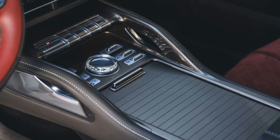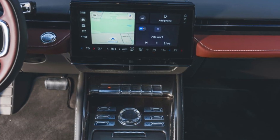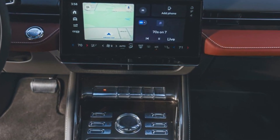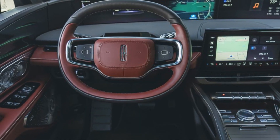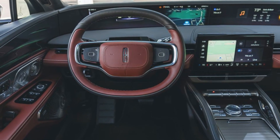Under the hood, the 2025 Nautilus offers a choice between a turbocharged 2.0-liter four-cylinder engine and a more powerful 2.7-liter V6, delivering smooth and responsive performance. The V6 variant, in particular, offers an exhilarating driving experience with plenty of power on tap.